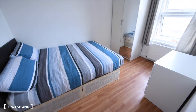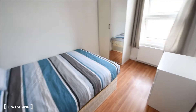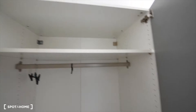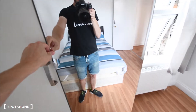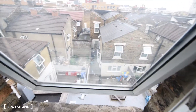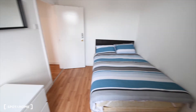This is room five, next to the toilet. We have the double bed, the mirror, the chest of drawers. In this case we have a bigger wardrobe with a mirror as well. And we have views to the courtyard at the back of the building.